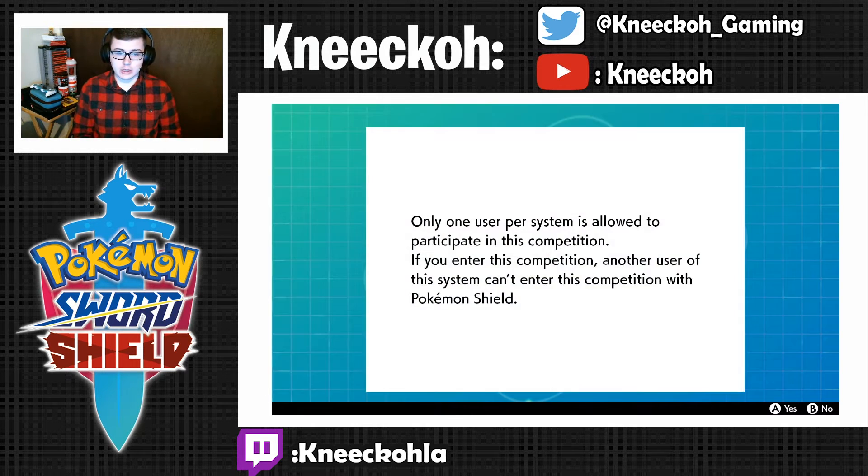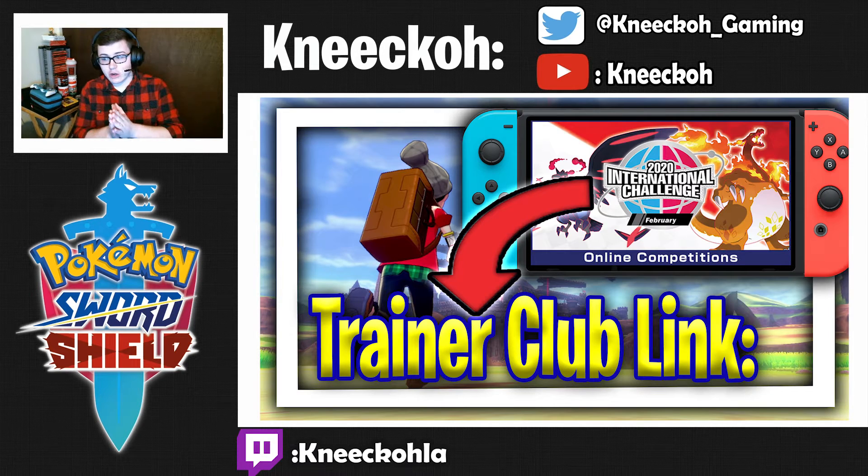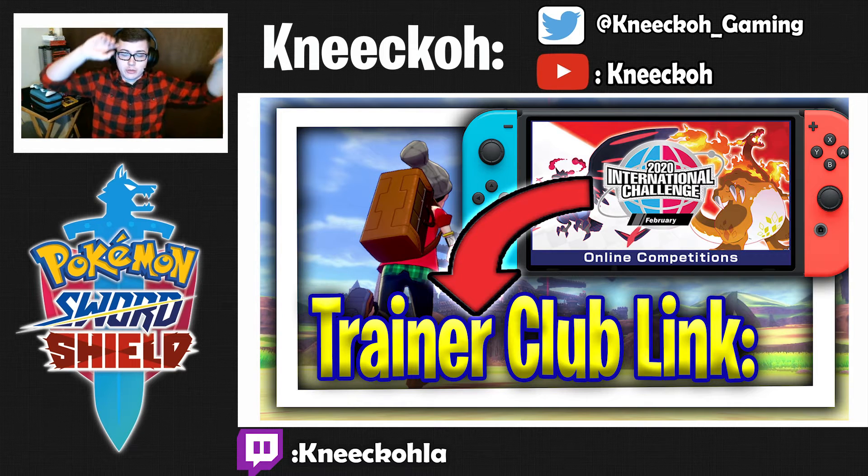You're going to hit A. Please make sure you read the following warnings: participation in the competition — only one user per system is allowed to participate, and you will need to link it to a Pokemon Trainer Club account. So your Nintendo Switch online account needs to be connected to a Pokemon Trainer Club account. I have made a video covering exactly how to do that.